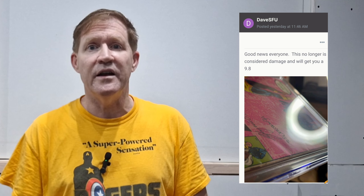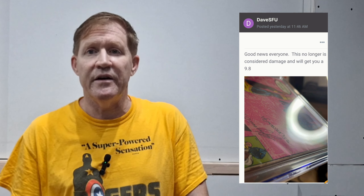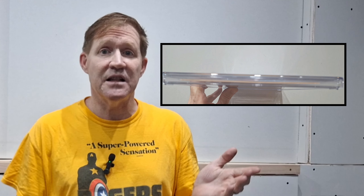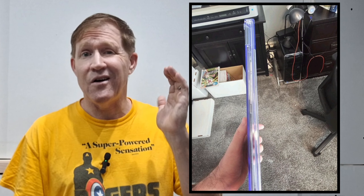As of right now, the thread ends with Dave SFU sharing images — I'll put them right up on screen — and announcing, quote: 'Good news everyone, this no longer is considered damage and will get you a 9.8.' Here are some great photos that show how you can identify the warped inner wells if you want to check your books. It's more prominent looking at the slab from the bottom when turned sideways, or looking at the slab sideways from the spine side. What I've seen on most of my recent books are what I'd call a C-curve or a really distinct S-curve to the spine inside the slab, and it's definitely putting stress on repaired spine ticks, making them stand out really badly — so bad that the book doesn't hold up to the grade.